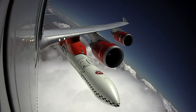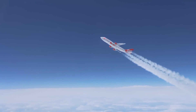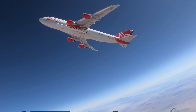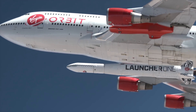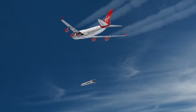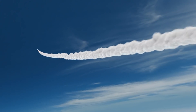The pilot then pulls up so that the rocket is in an appropriate direction and drops it. Release. Clean release. The rocket senses that and automatically ignites its engine a few seconds later when it's safely away from the airplane.